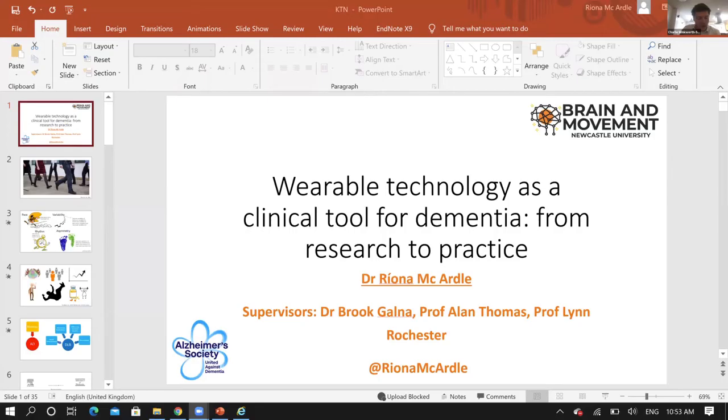I'd now like to bring in Dr Riona McArdle. Riona is a research associate at the Translational and Clinical Research Institute at Newcastle University in the Brain and Movement Research Group. Riona is going to be discussing wearable technology as a clinical tool for dementia.